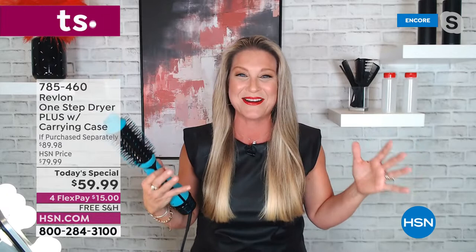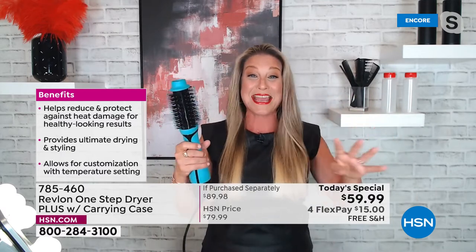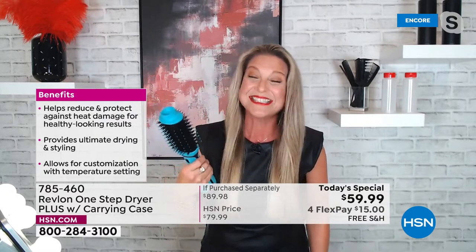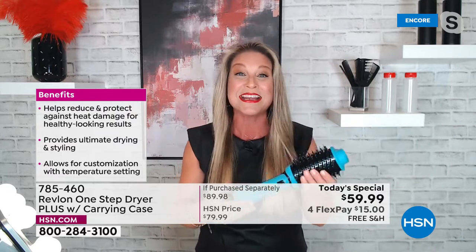Welcome to my home! I was getting so excited to come out here because I just went from doing my hair with four different tools taking me an hour to one tool in 15 minutes. It really is a game changer, Valerie. I'm so excited to finally be back with Revlon.